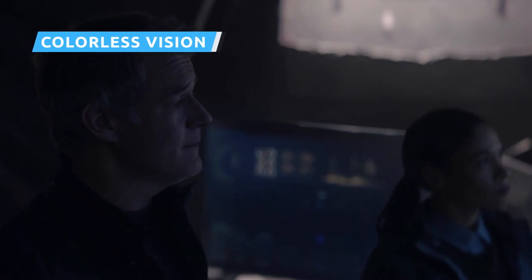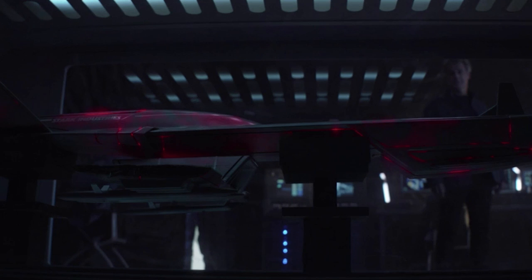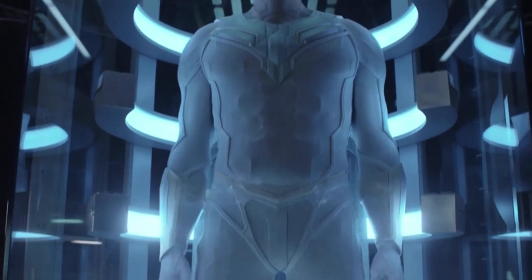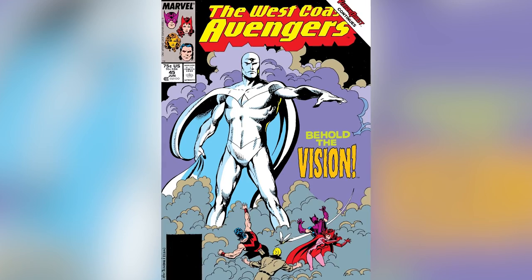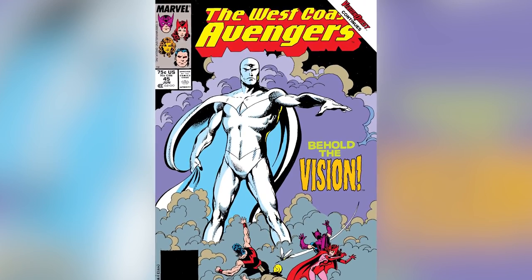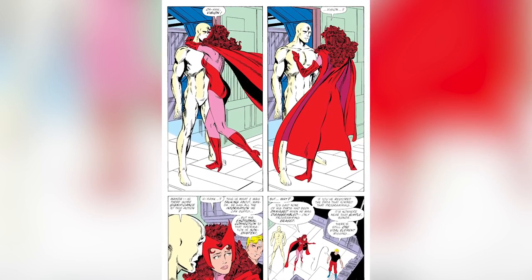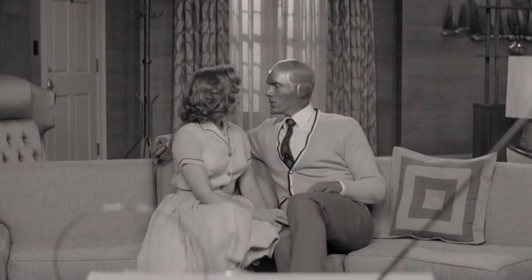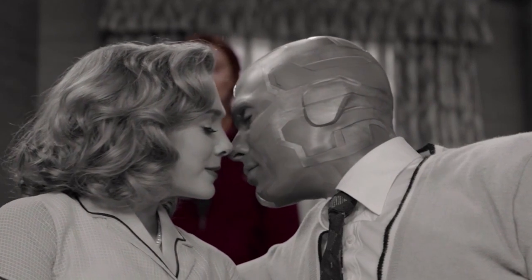In Episode 8's post-credits scene, SWORD director Tyler Hayward reveals that his team has had a breakthrough — they've powered up the dead Vision's body using energy channeled from an object directly affected by Wanda's magic. All Hayward has wanted all along is a way to revive and control this sentient weapon. This revived Vision is a ghostly white, a direct reference to a period in the comics when Vision was torn apart and then put back together by Henry Pym during the late 80s. In the comics, the ghostly, barefoot Vision was drained of all emotions for years, which led to more than a few supervillain plots.